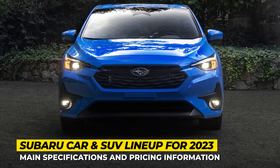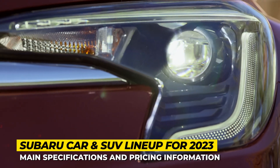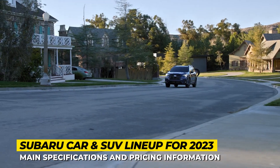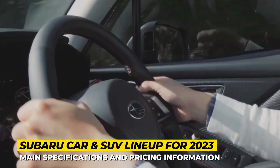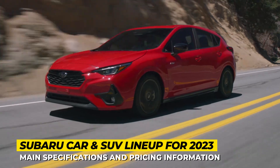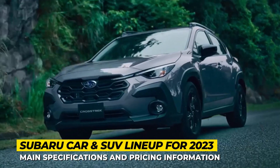It might be wishful thinking, but I get a feeling that Subaru as a brand is steadily regaining its youthfulness and fun nature, going beyond the stigma of just a perfect car for suburban families. The new models have fresher looks, emanate athleticism, but as always, we'll make sure that safety and off-road prowess are top-notch.